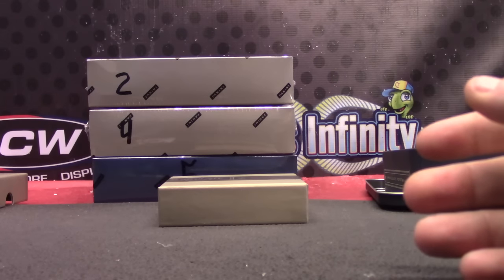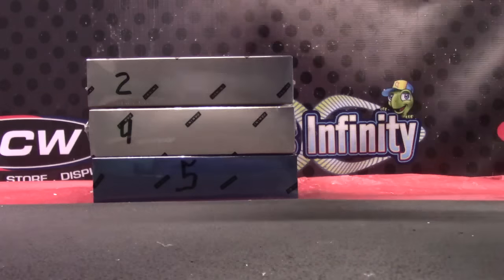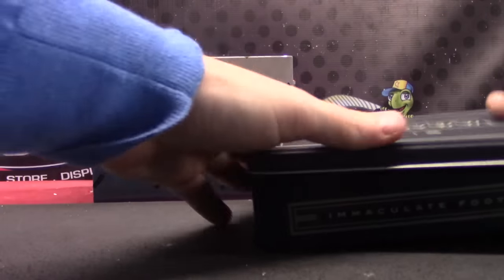So in that first box, only three people got cards. One guy got three cards, another one got two, and one guy got one. Let's see what box two delivers.